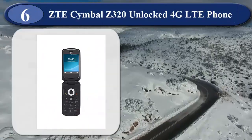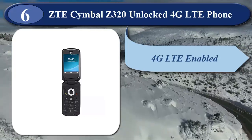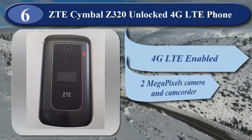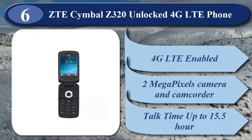At number 6 is ZTE Symbol Z320 Unlocked 4G LTE Phone. It is 4G LTE enabled with a 2.8-inch main display and a 1-inch external OLED display. It has a 2-megapixel camera and camcorder, Bluetooth 4.1, FM radio, and up to 15.5 hours of talk time.